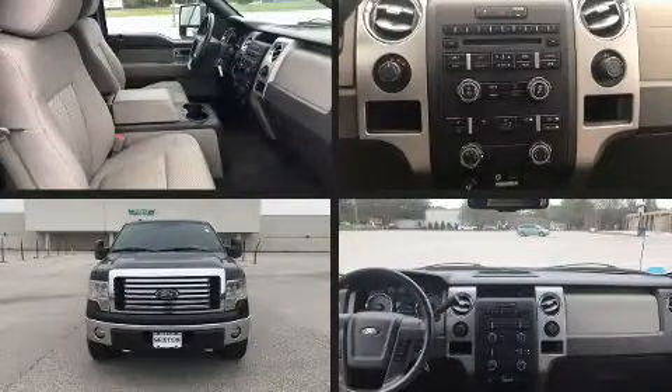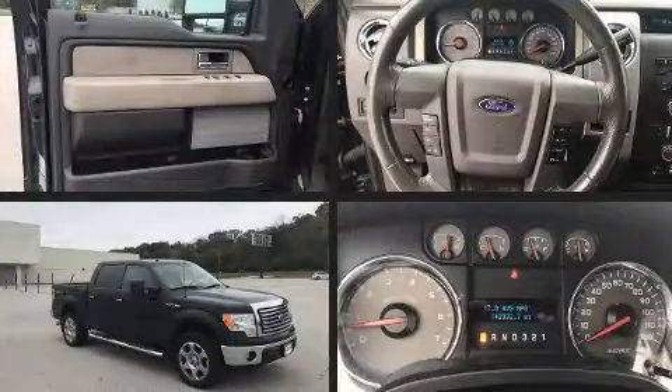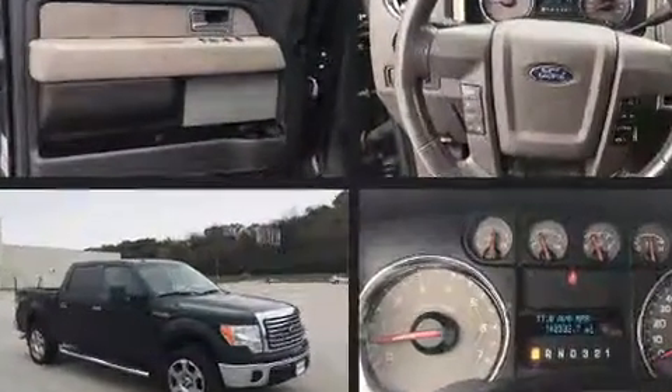Here's a great deal on a 2010 Ford F-150. It features four-wheel drive capabilities, a durable automatic transmission, and a powerful eight-cylinder engine.